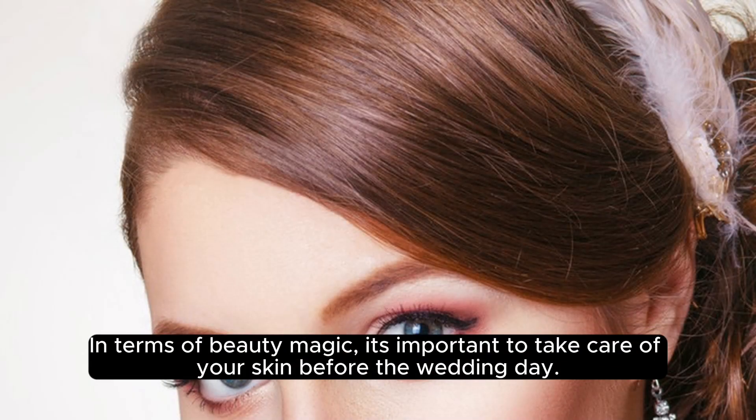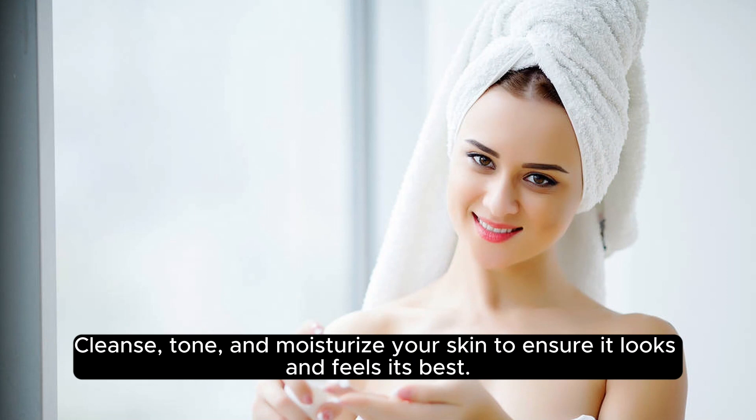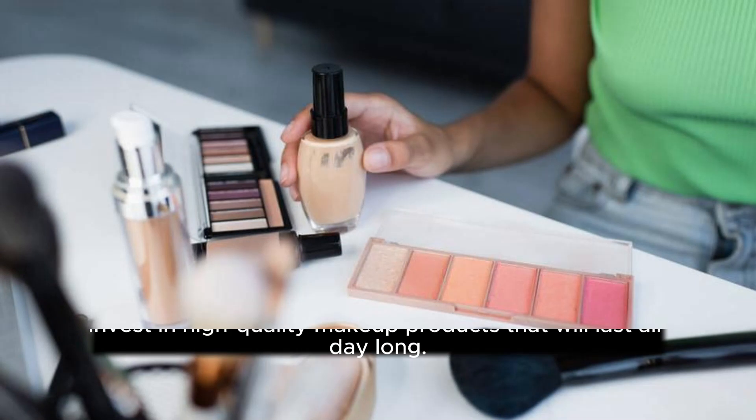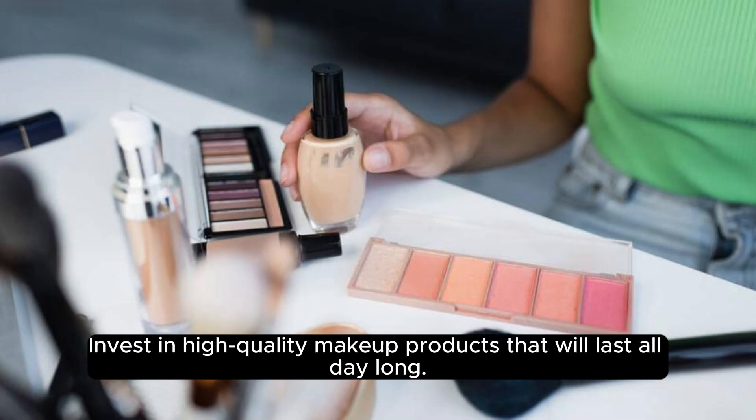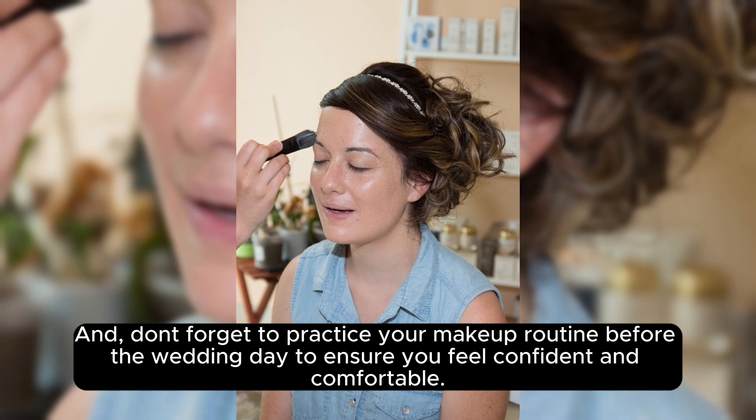In terms of beauty magic, it's important to take care of your skin before the wedding day. Cleanse, tone, and moisturize your skin to ensure it looks and feels its best. Invest in high-quality makeup products that will last all day long, and don't forget to practice your makeup routine before the wedding day to ensure you feel confident and comfortable.